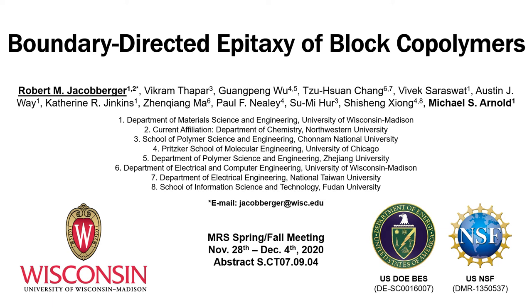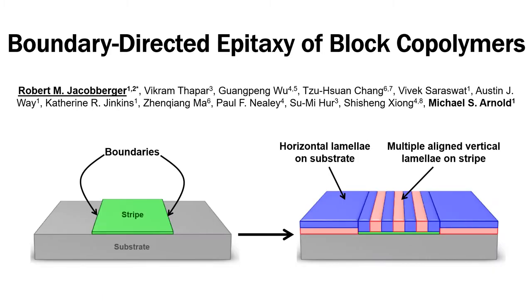Hello, my name is Robert Jacobberger. I'm currently a postdoc at Northwestern University, but I conducted the work in this talk in Mike Arnold's group at the University of Wisconsin-Madison. Today, I'm going to present a new fundamental mechanism we recently discovered for directing the self-assembly of block polymers for high-resolution nanofabrication.